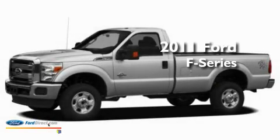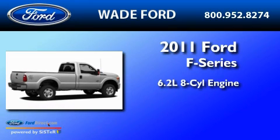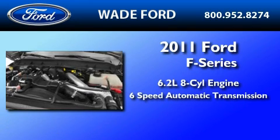This is a brand new 2011 Ford F-350. It features a 6.2-liter, eight-cylinder engine and a six-speed automatic transmission.